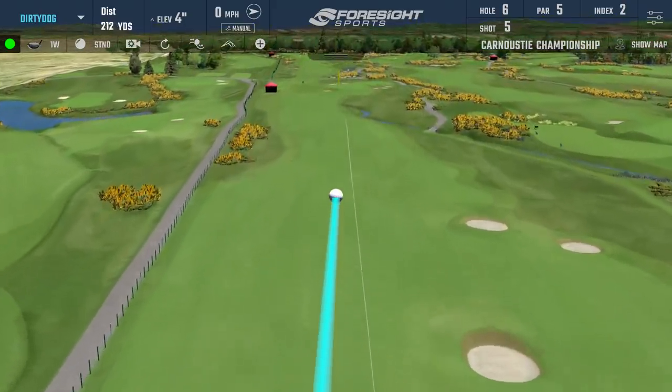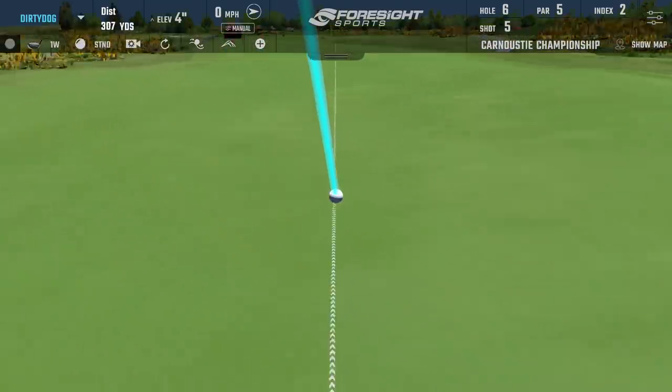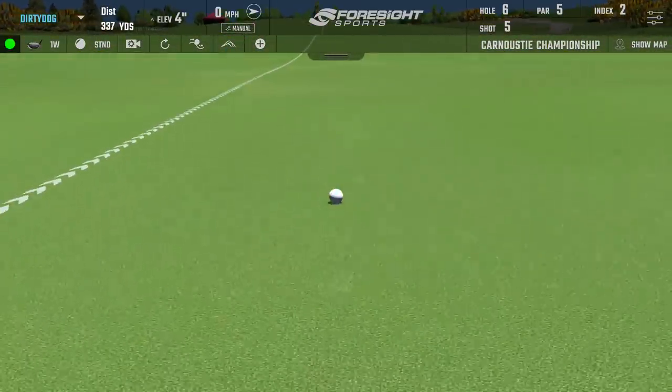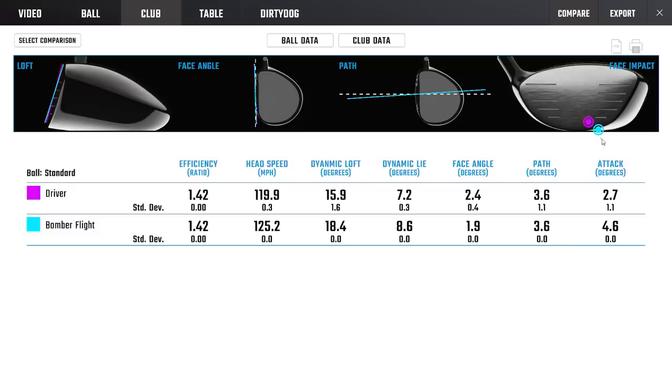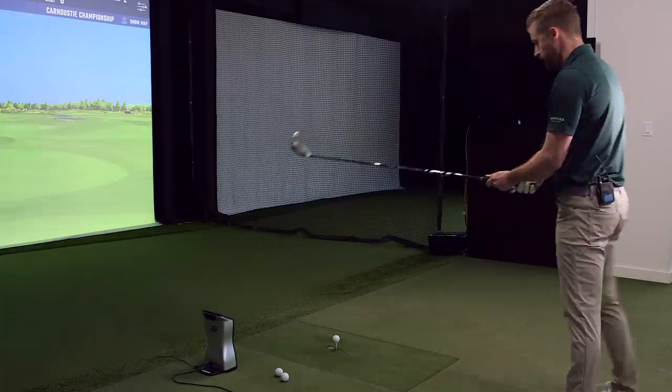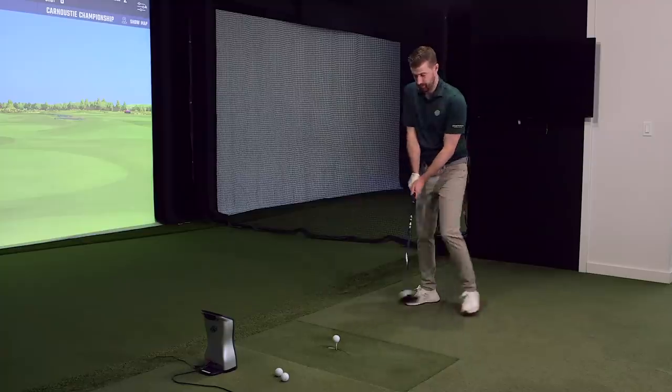Best impression flight — struck it a little low in the face but it's definitely going further, a heck of a first effort. We kept the launch — now we want that to go up a bit and spin to come down. That picks up about 30 yards. Angle of attack has moved close to where we want, and so has the loft. He teed it up a little higher, like Bryson tees it sky-high. Looking to get ball speed into the low 180s.